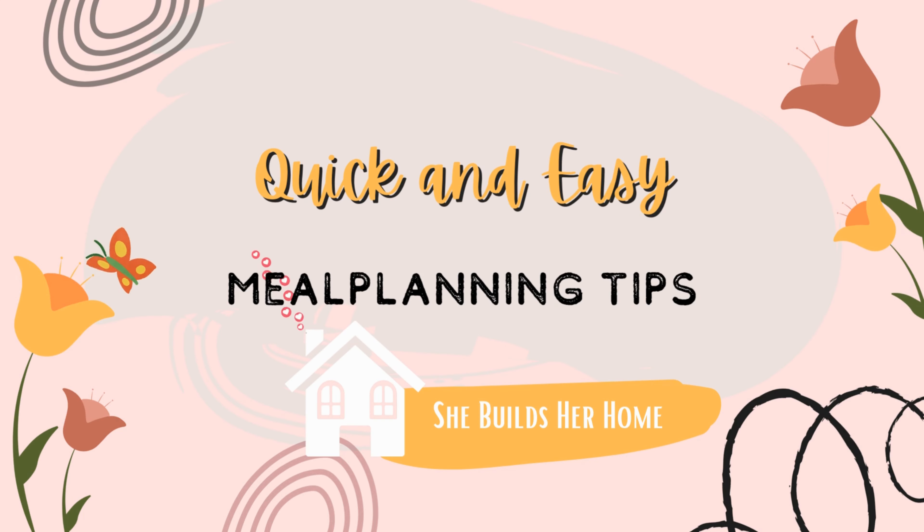I hardly have any time as a mom as it is, and you want me to start meal planning too? I know, I know, but hear me out. These meal planning tips and hacks will have you meal planning in no time and help you save so much money along the way.